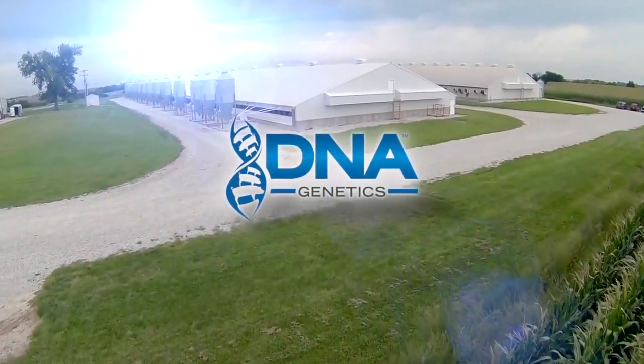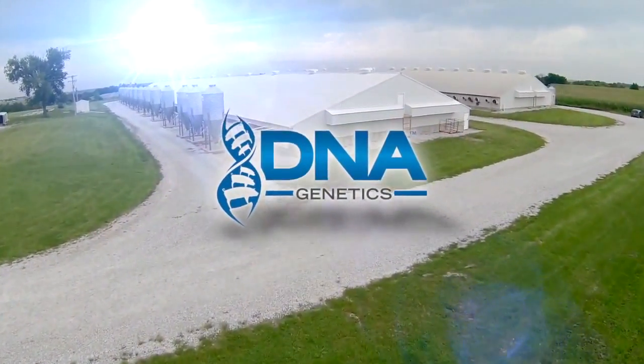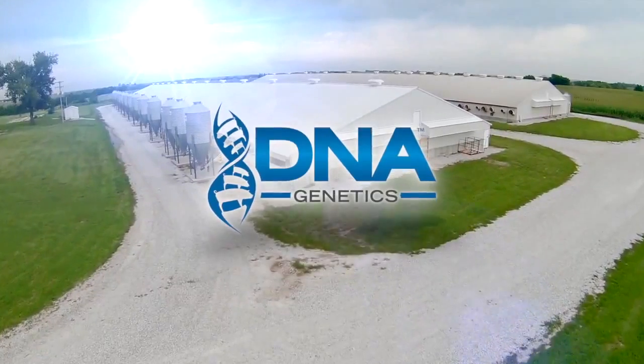We are DNA Genetics. Best people. Best pig. Best genetic option.